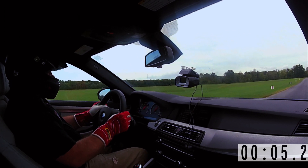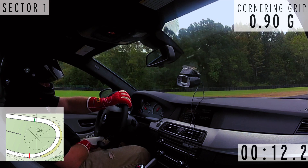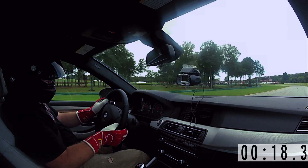The newest M5 has an abundance of various settings — transmission setting, throttle setting, stability control setting, setting setting. We just kind of turn all the stability control off, set everything to the most hardcore, and have a go.